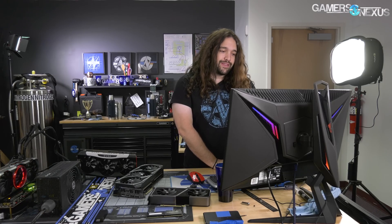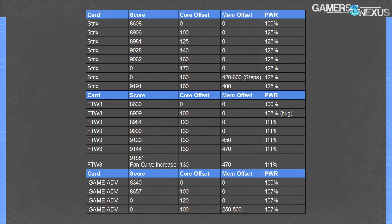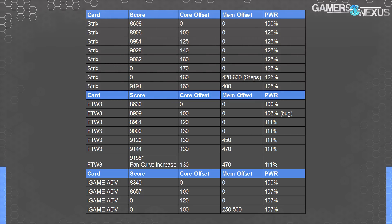That put the Strix ahead of the FTW3. The FTW3, tested the same way with auto fan curve, stopped at 9144 points. The FTW3's baseline was 8630 — technically a little higher out-of-box than the Strix — and that improvement was about 5.96%. It went to 9158 when I adjusted the fan curve manually on the FTW3. The Strix was left alone without that same fan curve adjustment advantage in play, so the two are basically the same.